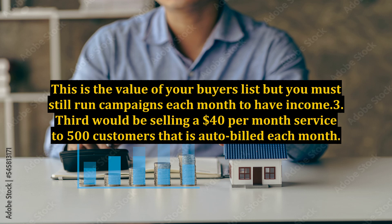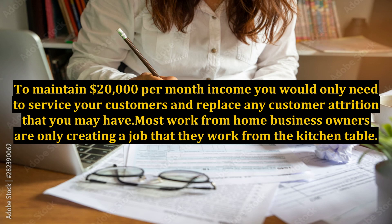This is the value of your buyers list, but you must still run campaigns each month to have income. Third would be selling a $40 per month service to 500 customers that is auto-billed each month. To maintain $20,000 per month income you would only need to service your customers and replace any customer attrition that you may have.